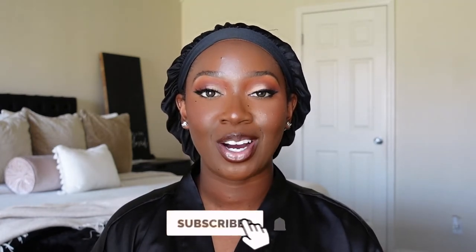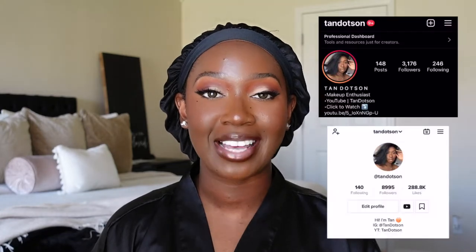If you want to find out my thoughts and opinions on this unit, continue to watch. But before we get into the video, make sure you're subscribed and also make sure you follow me on Instagram and TikTok — they're both at Tan Dotson.